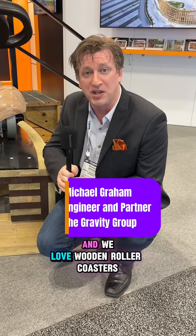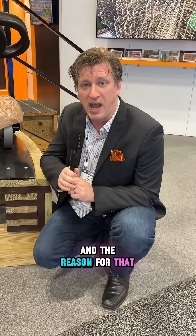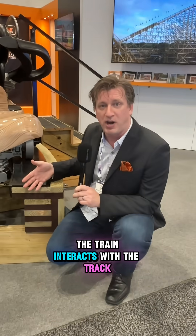We specialize in wooden roller coasters and we love wooden roller coasters. However, there are some wood coasters that get rough, and the reason for that has to do with how the train interacts with the track.